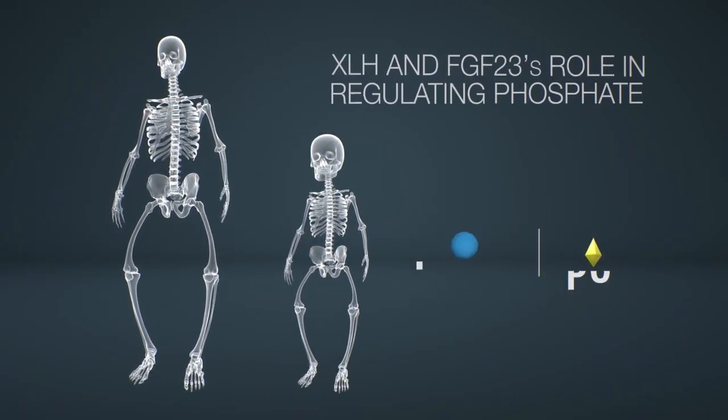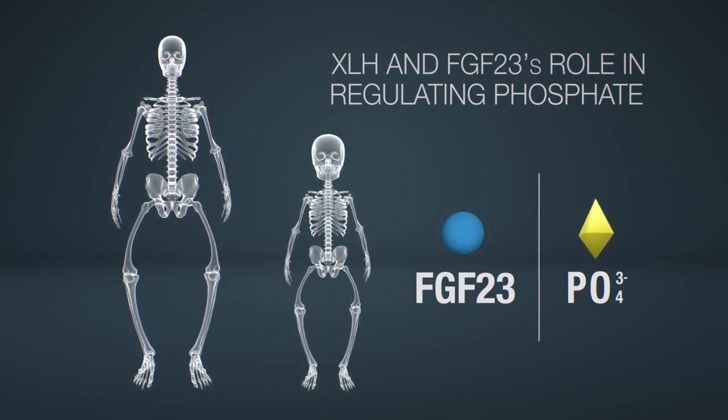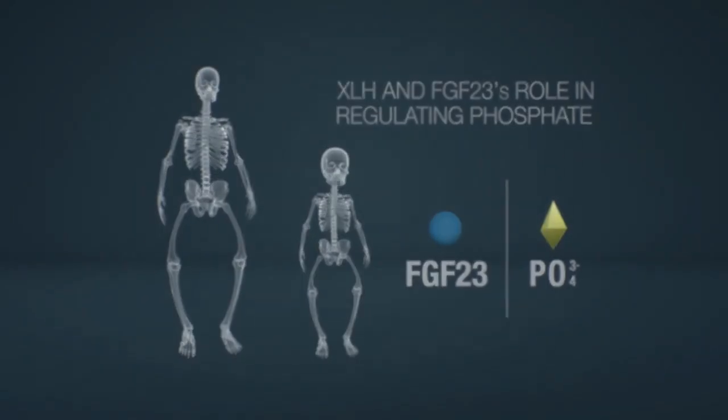These skeletal manifestations of XLH highlight the importance of phosphate's role and the regulation of phosphate levels by FGF-23 in the human body. For additional information, visit xlhlink.com.